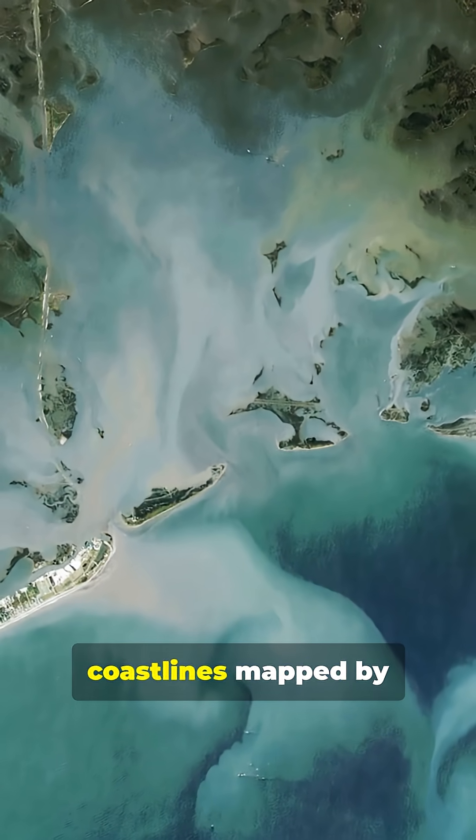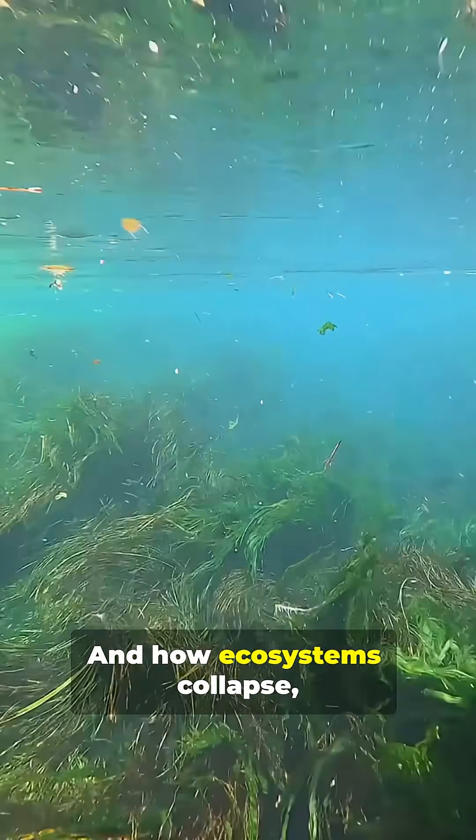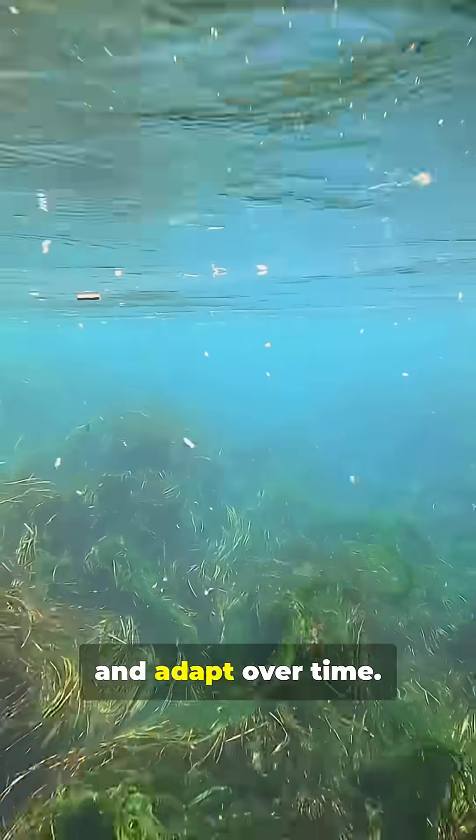It reveals ancient coastlines mapped by the drowned forest. It shows rapid sea level rise over thousands of years, and how ecosystems collapse, recover, and adapt over time.